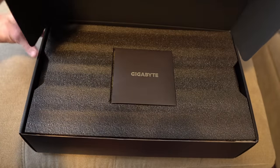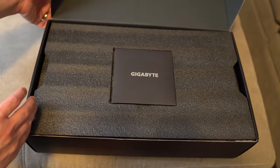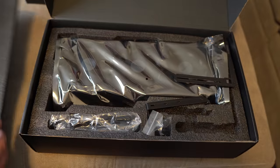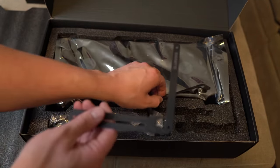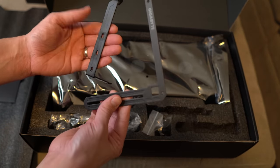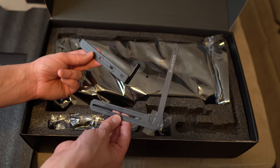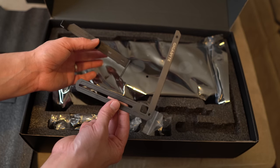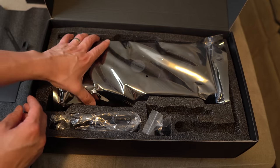I did get the Gigabyte model — this is the Gigabyte Gaming OC. I tried to buy whatever I could actually get on launch day; that's basically how we ended up with this one. I wasn't looking for any particular model. These are probably the anti-sag brackets — you can basically screw the GPU into the case to give it extra support. Because this thing...